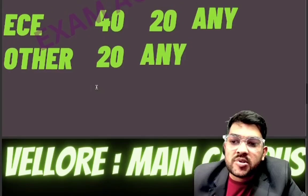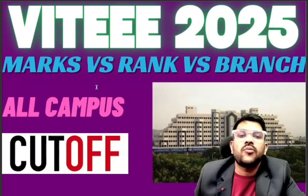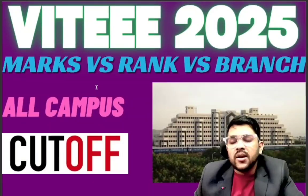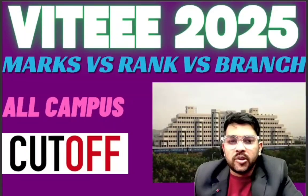This was the complete information regarding marks versus rank versus branch for all campuses and categories for VITEEE 2025. Hope you find this information very useful. Kindly subscribe the channel and share this video so that maximum students get the correct information regarding VITEEE 2025.